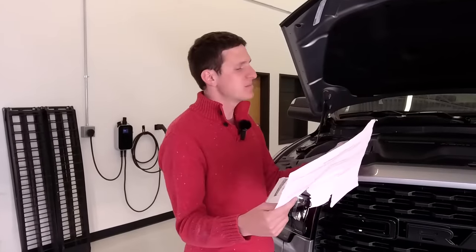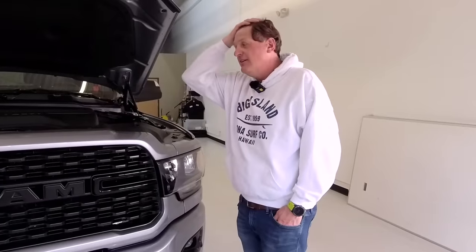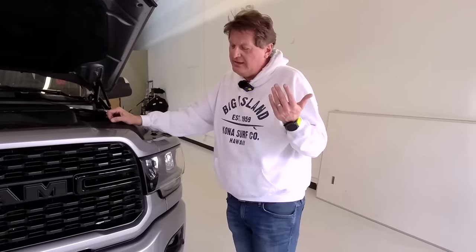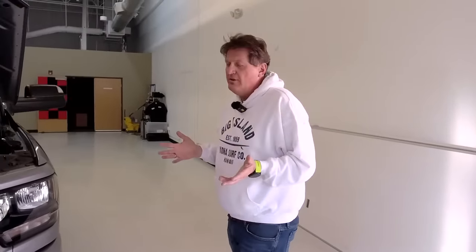It also has the cold weather group, which gives you the engine block heater and the grill cover. We bought this truck off the lot — there aren't a lot of trucks on lots right now, so there isn't a ton of choice in options. But I'm happy with the ones we did get. The plan is not only to do a lot of towing videos, but to actually compare it to a full-size truck. We also have a RAM 1500 that RAM lent us. The most common question we get is: at what point do I need to go from a full-size to a heavy-duty truck?